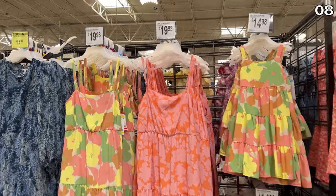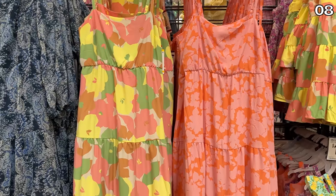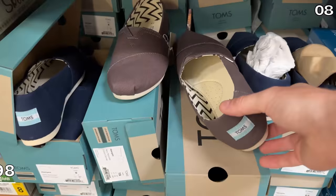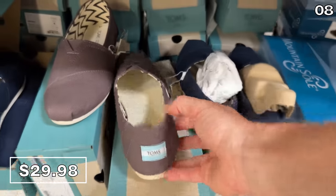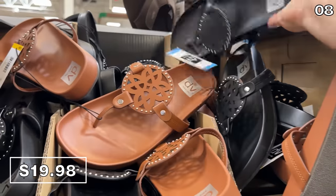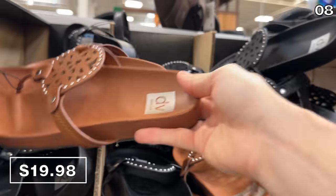In the number eight spot: mother-daughter sundresses that would be great for summer photos, a birthday, or any event — the adult size is $20 and the child size is $15. The extremely popular Toms classic canvas shoe is back at Sam's Club for $30 in navy or dark gray. At $20, this more traditional Dolce Vita sandal is a bit more formal, if there is such a thing for sandals.